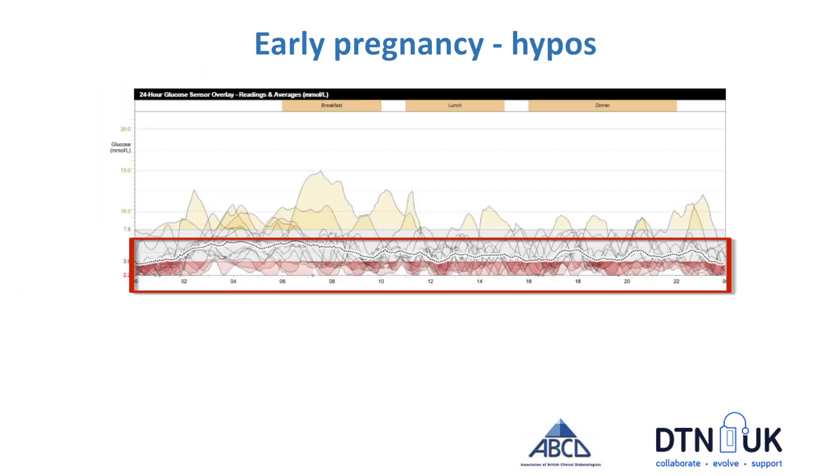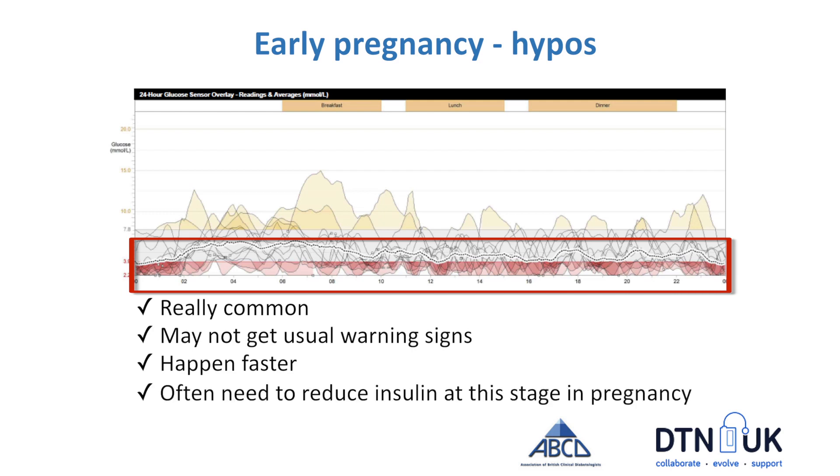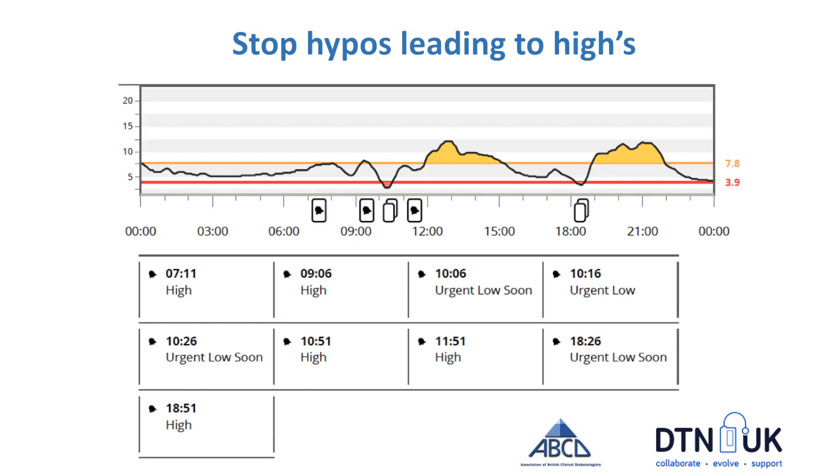Early pregnancy is a time when you're going to get a lot of hypos — they're really common, you may not get your usual warning signs, and they happen faster. You often need to reduce your insulin at this stage. One of the other common patterns on CGM is where you have a hypo, over-treat it, and then end up with a high. Using CGM can help you tackle this by stopping the hypo actually happening.